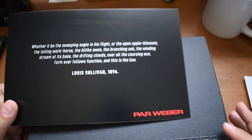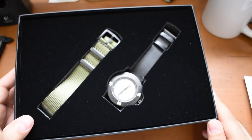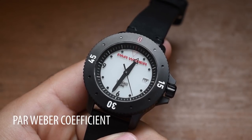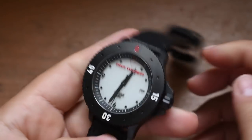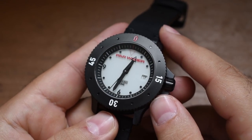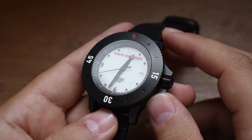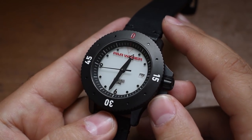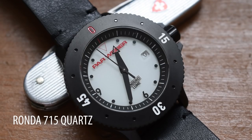Very nice quote from Louis Sullivan, but I have a feeling this watch is a bit more modern than 1896. Boom — here's the watch! The ParWeber Coefficient looks like a beastly tool watch and I'm pretty sure that's what it is. It feels fairly hefty, and you can see the second hand ticking — not sweeping — meaning this is most likely a quartz movement. It is in fact a Swiss Made Ronda 715 quartz.